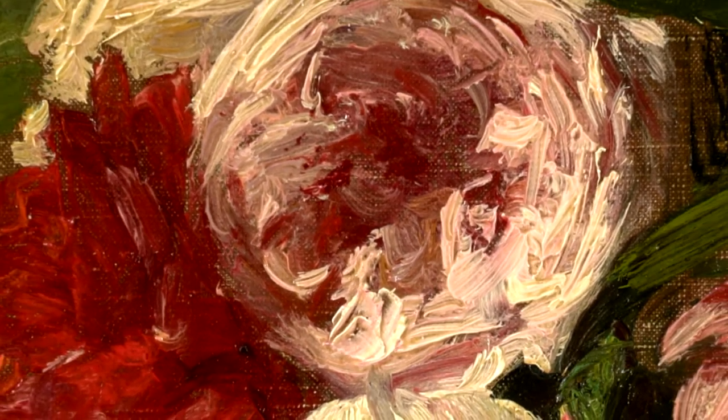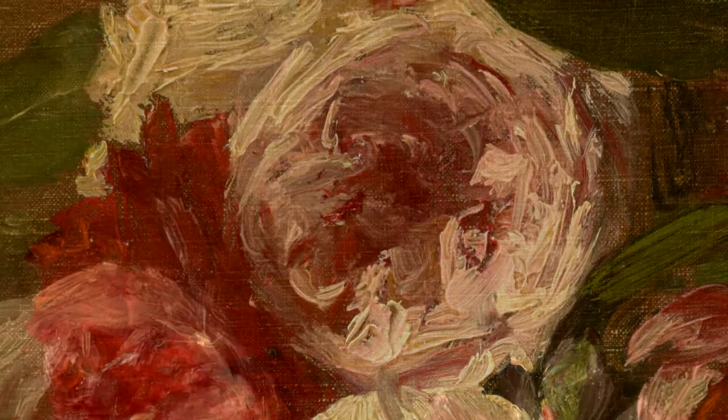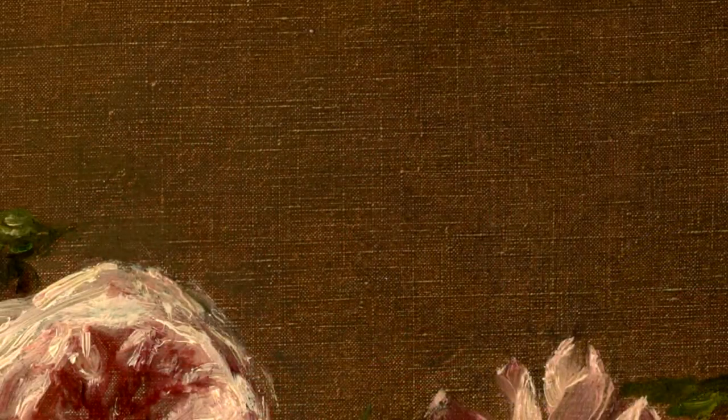This heavy application is in stark contrast with the background, where the artist applied a very thin layer of paint, so thin that you can see the lines that make up the fabric of the canvas. This is called the weave.